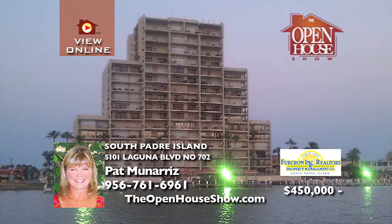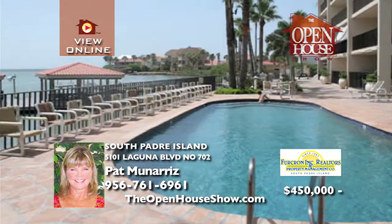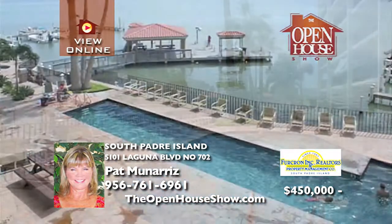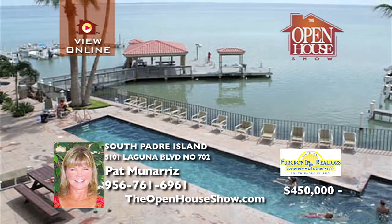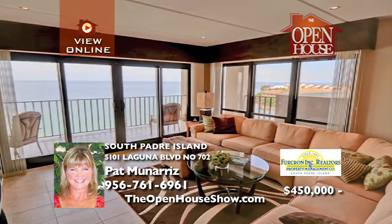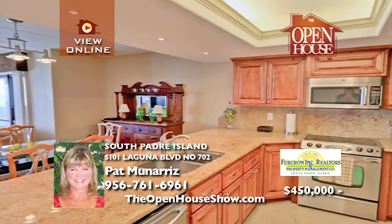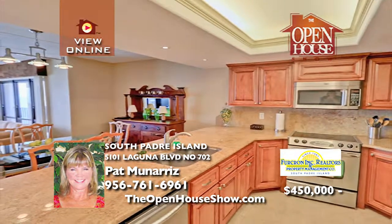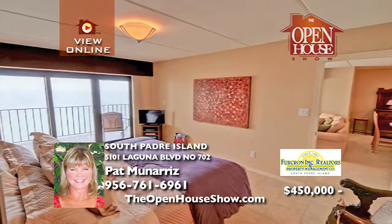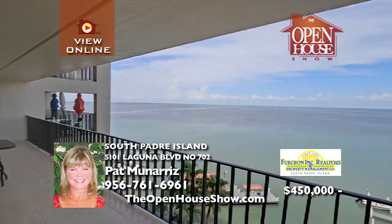Sunset Condominiums has a beautifully remodeled corner condo in one of the most prestigious bayfront complexes. Unit 702 is fully furnished, boasting amenities galore with a full health club, sauna, steam room, tennis court, basketball court, racquetball courts, heated pool, lap pool, indoor and outdoor hot tubs, boat docks, boat slips, fish cleaning station, fishing dock, and so much more.